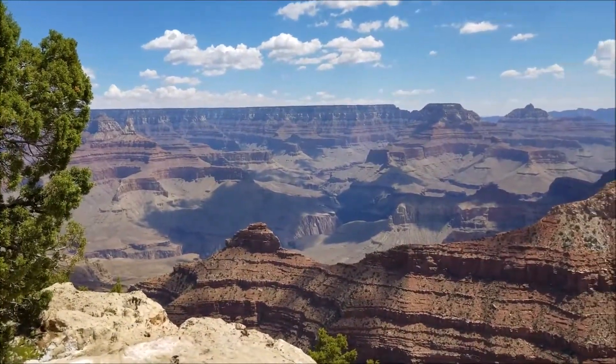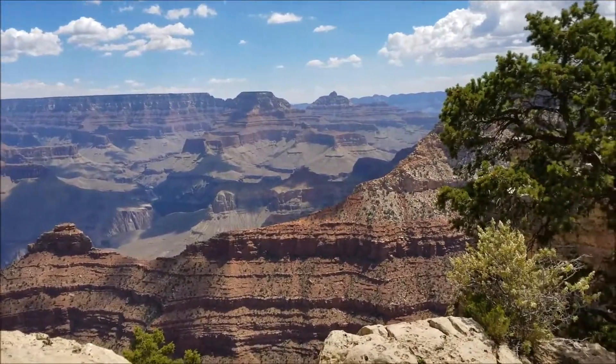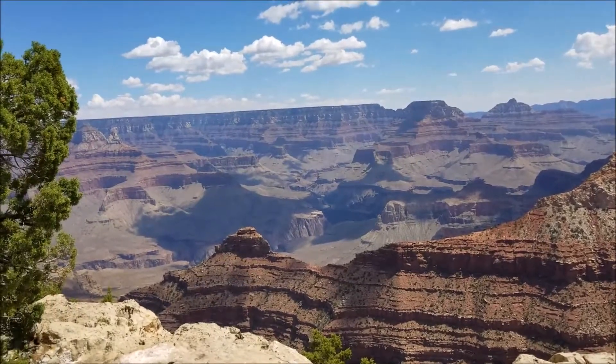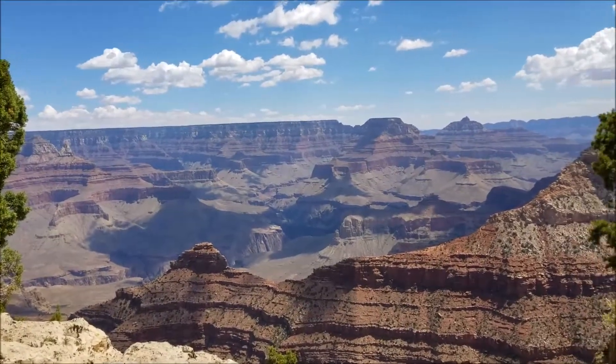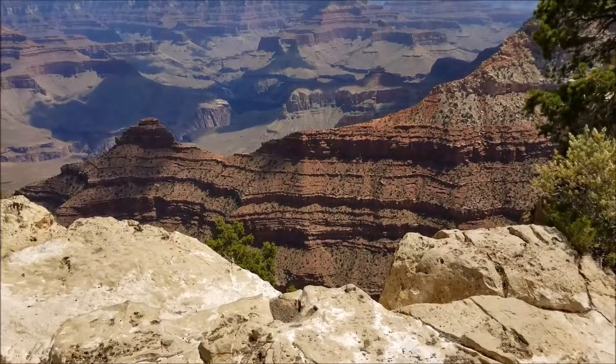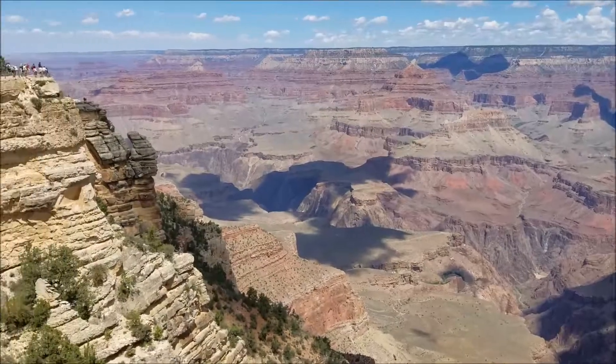You know how you expect something to be absolutely fantastic, but you just didn't know how fantastic it was going to be? I had no idea how fantastic this was going to be. Wow. Those are so far down. Good grief. Mather Point.